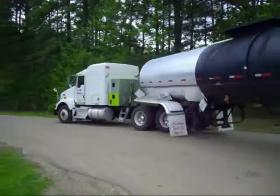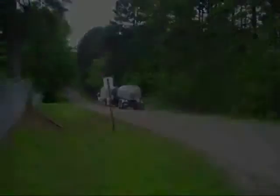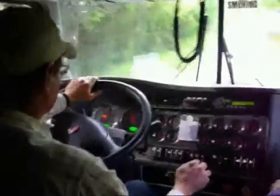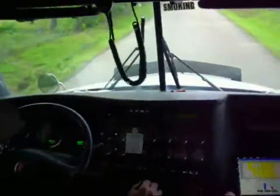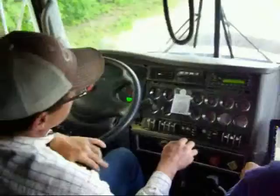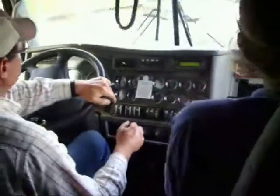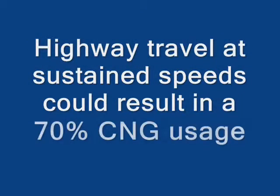The ECU programming test drive is done with the driver and the DDF installer/programmer. The programming is done by your laptop communicating with the ECU. This is where your training and understanding of our proprietary programming is very important. The proper amount of CNG can be delivered at the correct RPM and load. Our operating system allows an average of 50-50 CNG and diesel. More than 50% CNG is considered a bonus. Highway travel at sustained speeds often results in 70% CNG usage.